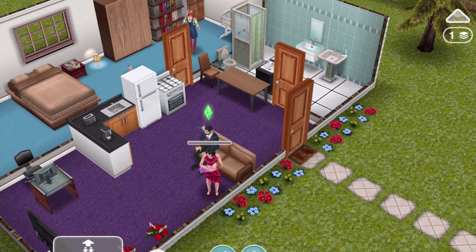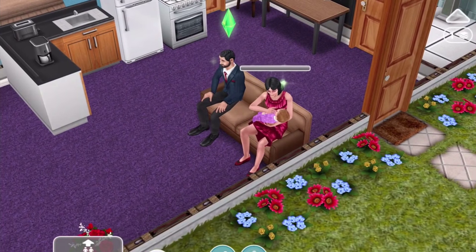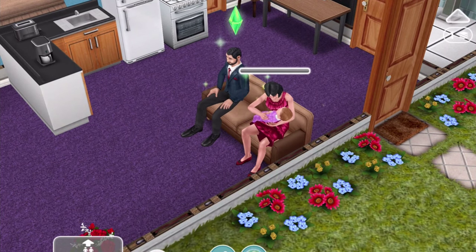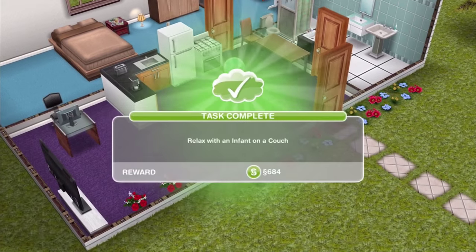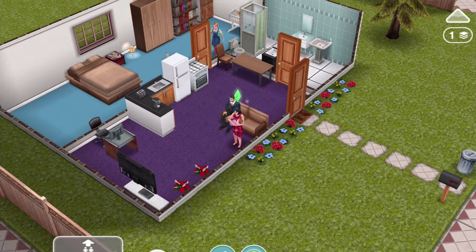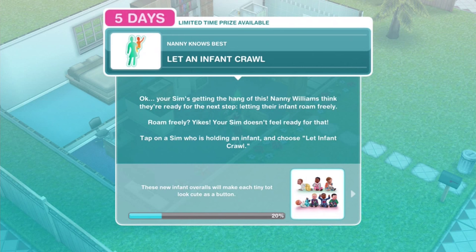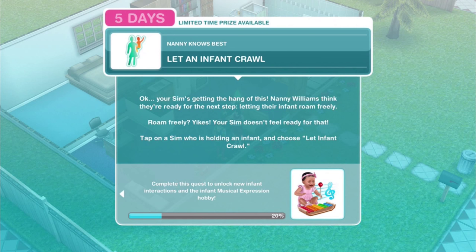Let's have a closer look at how they do that. Just gently caressing the little baby - that's very cute. The baby also makes cute sounds. Alright, we've relaxed with the infant on the couch and that mission is complete. Here comes Nanny Williams back with the next step: 'Let an infant crawl - your Sim's getting the hang of this. Nanny Williams thinks they're ready for the next step: letting their infant roam freely.' Tap on a Sim who is holding an infant and choose 'let infant crawl.'